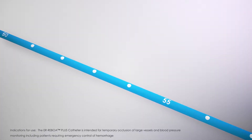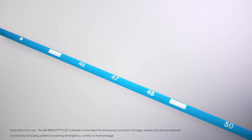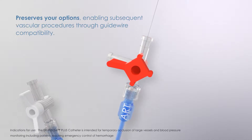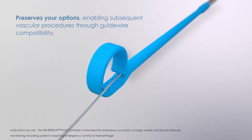Easier and faster identification of measurements and zone landmarks through the newly designed catheter markings. The ER Reboa Plus catheter opens more options for subsequent vascular procedures with the new guidewire compatibility.